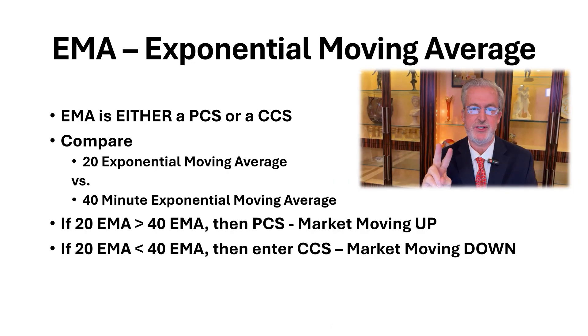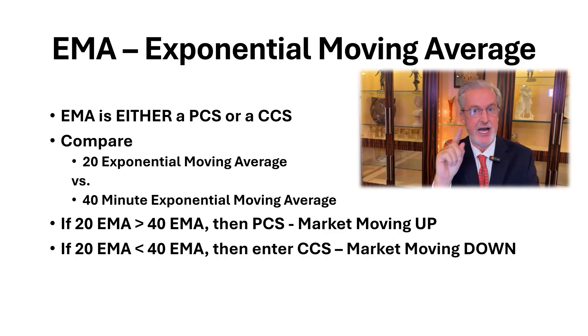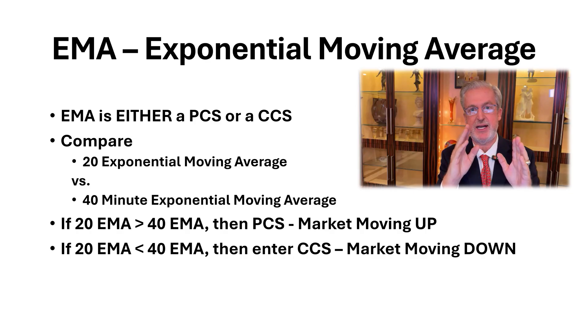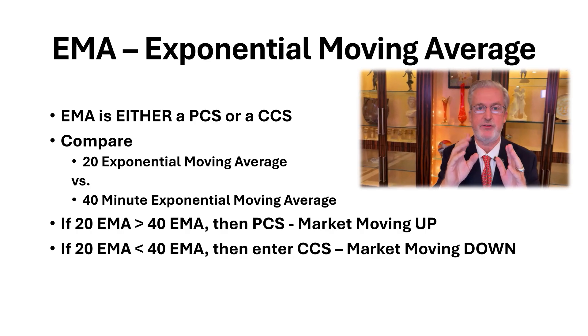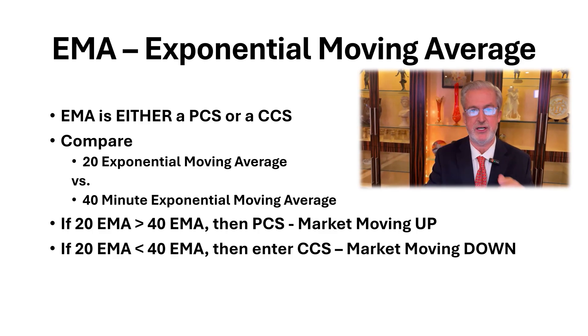The second trade that we do is the EMA, or exponential moving average. This is going to be either a put credit spread or a call credit spread. What we do is compare the 20-minute exponential moving average to the 40-minute exponential moving average. If the market is going up, we're going to sell a put credit spread. If the market is going down, we'll sell a call credit spread.